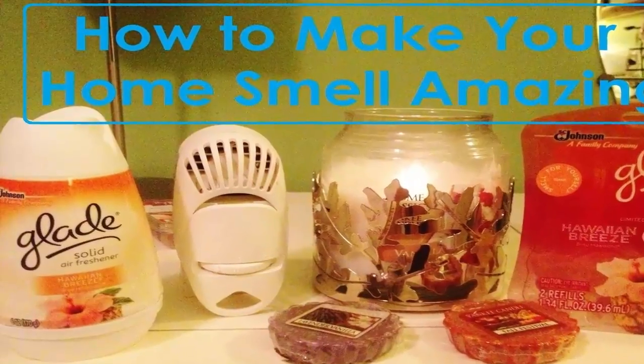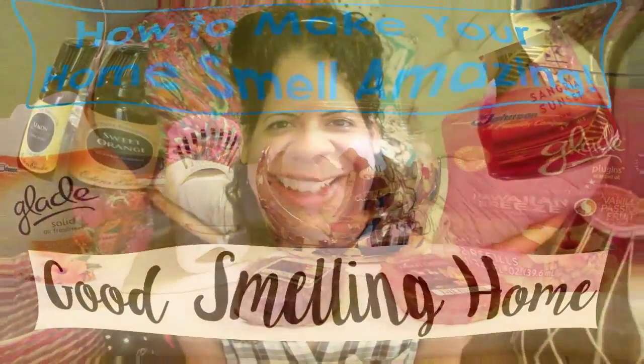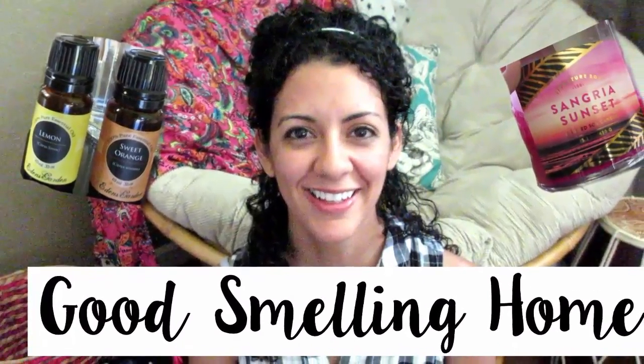This spray works on most anything such as carpets, curtains, clothes, and even furniture. It's great for nasty smelling dog beds too — no residue and no film left behind. Now you can be one of those homes that have that noticeable aroma about them that smells fantastic.